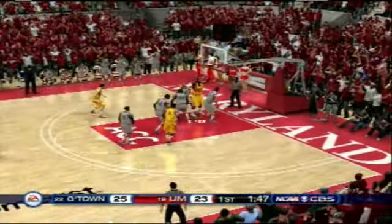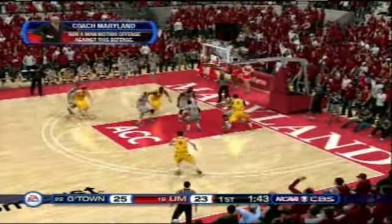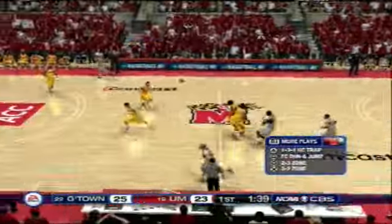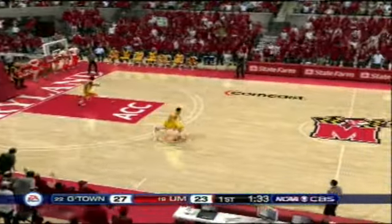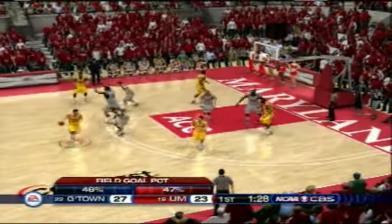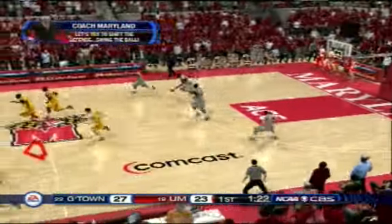Jump shot. Fires. Off the mark. Great strength. Out on the wing, rises — the freshman. The Terrapins motion five-out spread. You run this one, everybody can drill the deep one. No luck from downtown.